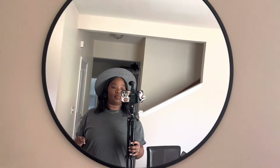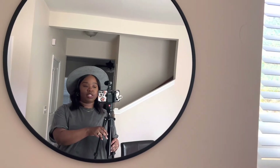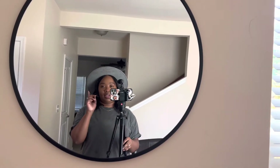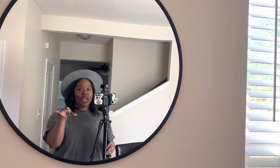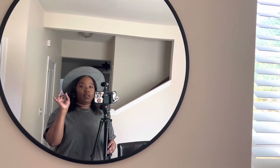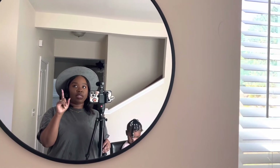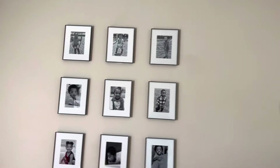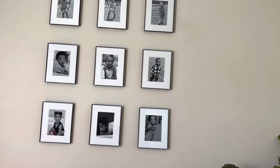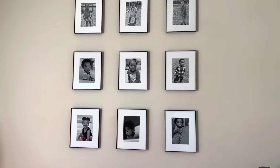This mirror we bought from Target — it was $75 and some change. My sister got me a gift card for my birthday, so that took care of the mirror. I'll link it down below. And over here we have the gallery wall that I did — well, my husband hung the pictures for me.